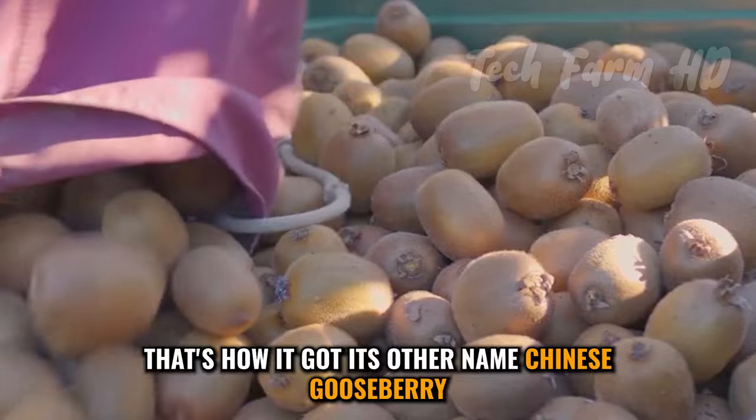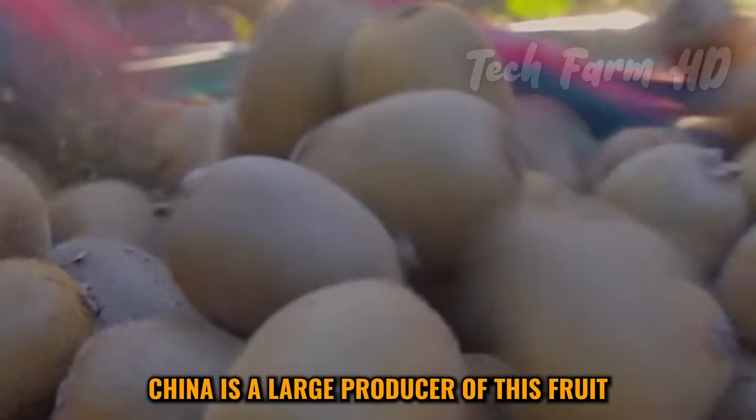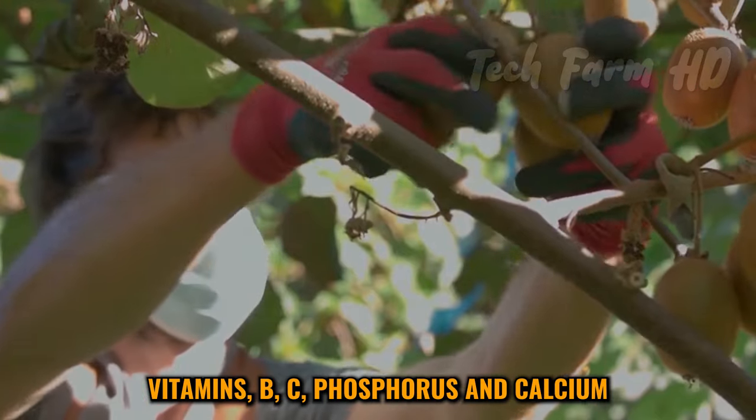Kiwi fruit originated in China — that's how it got its other name, Chinese gooseberry. China is a large producer of this fruit. It has a variety of minerals such as potassium, vitamins B, C, phosphorus, and calcium.